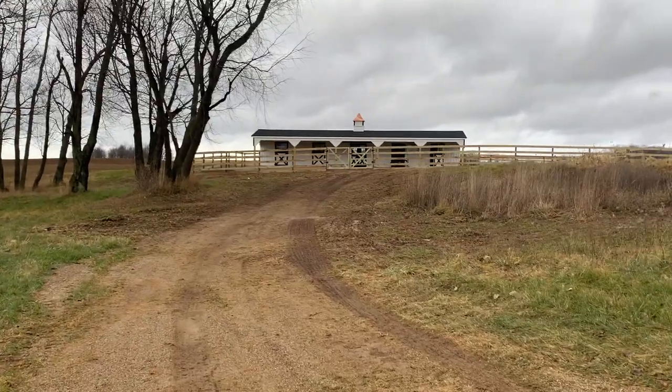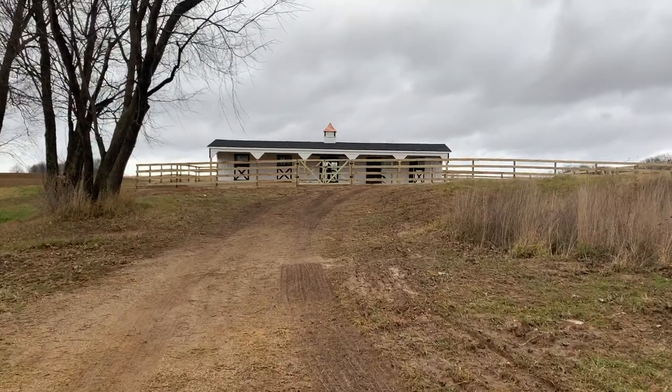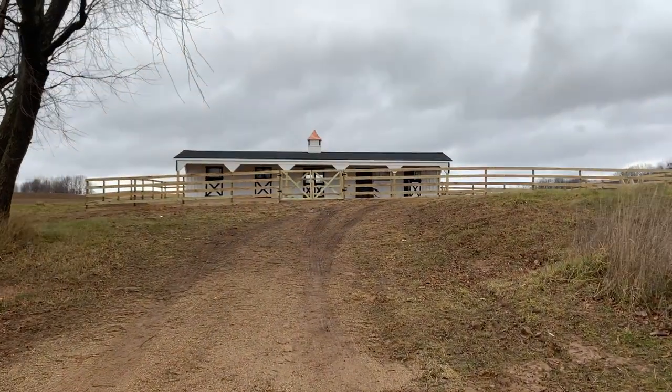But before we get started, make sure to subscribe to our channel so you can follow along with everything we're doing here and know when we get the animals. So this is the barn — it was delivered about two weeks ago, and then we had the fence put in. I'm going to show you the delivery process now.